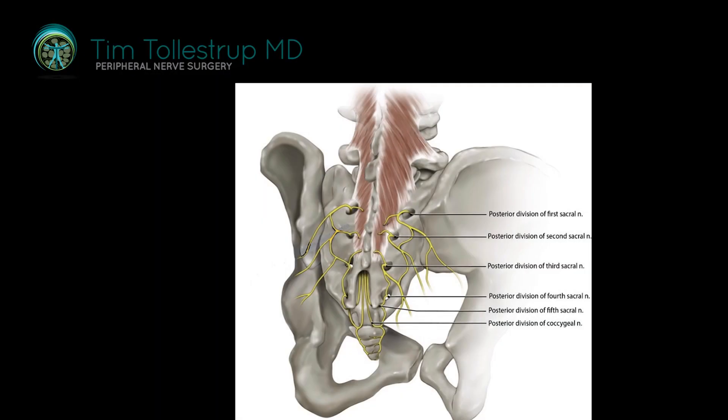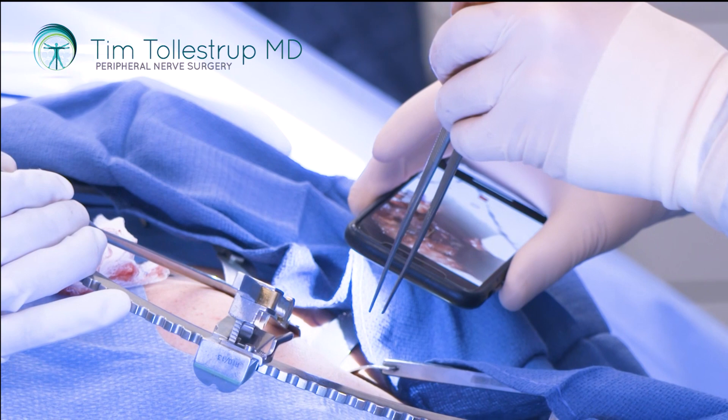The middle cluneal nerves are an interesting set of peripheral nerves that come out of the backside of the sacrum. If these nerves are damaged, it can produce a sensation of low back pain. People can complain of pain in the sacral area, and the very lowest of these nerves can cause tailbone pain or coccygeal pain.